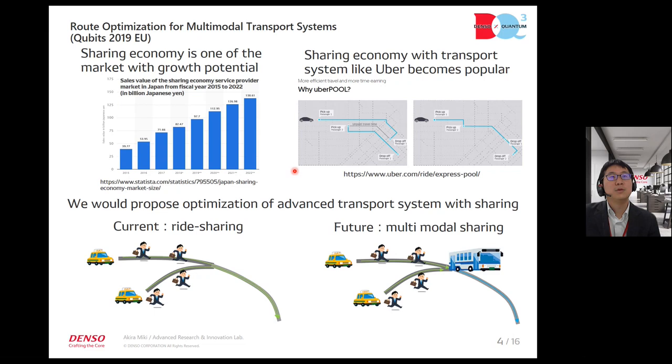This picture shows that the sharing economy demand is increasing because mobility costs and CO2 emissions can be reduced. This picture shows one example of Uber, showing that these two demands can be reduced by ride-sharing. We propose optimizations of an advanced transportation system with sharing.